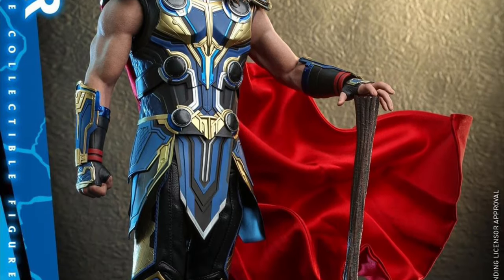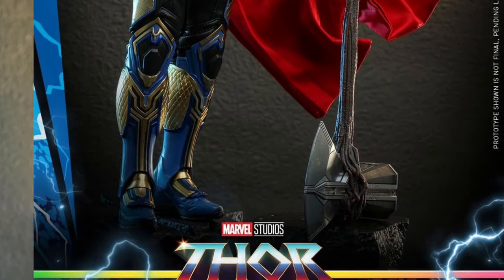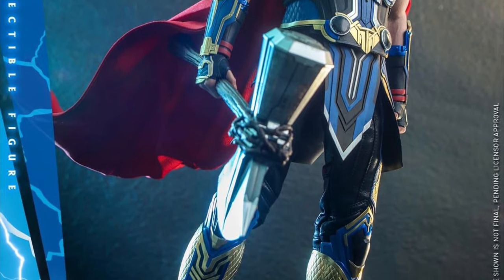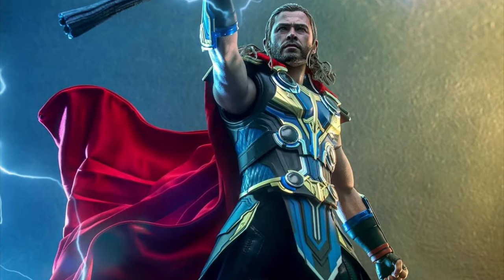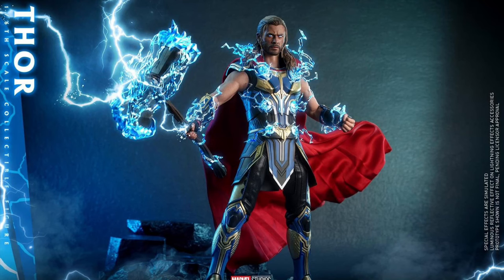Hot Toys Store Love and Thunder 1/6 scale Collector's Edition — Q4 of 2023 to Q2 of 2024 at $305. You get the head with luminous eyes, a body with seamless arms, full outfit with an LED light-up chest, six light-up effect pieces, eight hands, forearm lighting effects, an LED light-up Stormbreaker, and four lightning effects for the Stormbreaker.